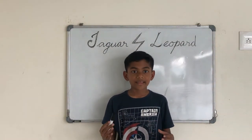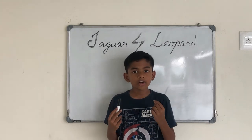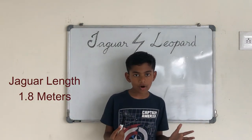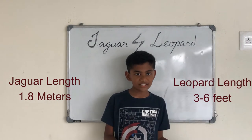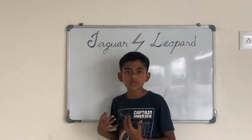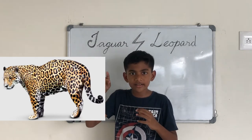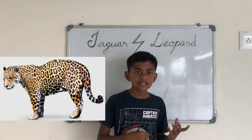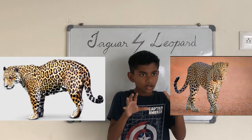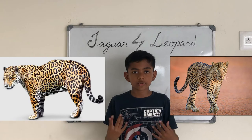Next is the length. Jaguars are about 1.85 meters in length, while leopards are 3 to 6 feet in length. The jaguar spots are like larger black markings shaped like rings with smaller dots inside them, while leopards have smaller black markings closely grouped together.